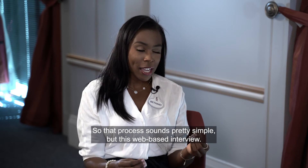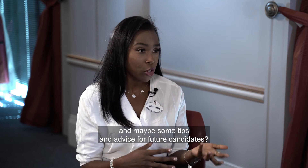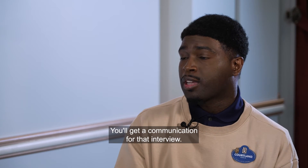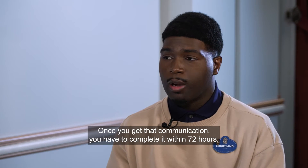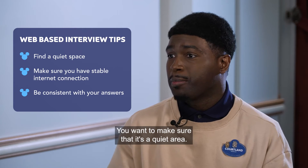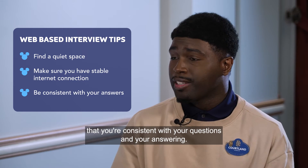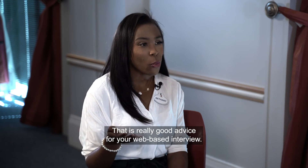The web-based interview is a virtual interview completed online. Once you receive the communication for it, you must complete it within 72 hours. Some tips: take it seriously as if it's a regular interview, make sure you're in a quiet area with a stable internet connection, be consistent in your answers, and take a deep breath — you'll do fine.